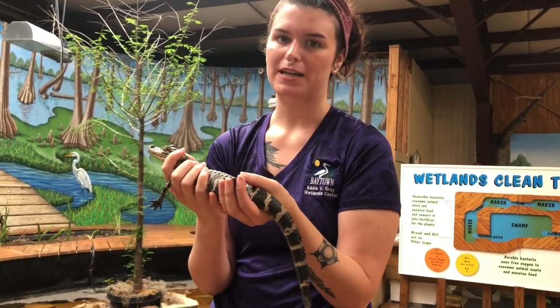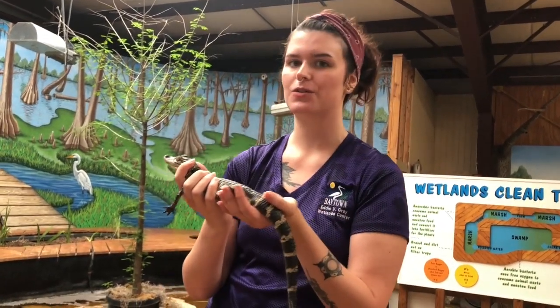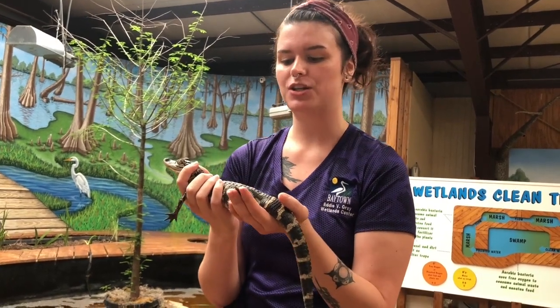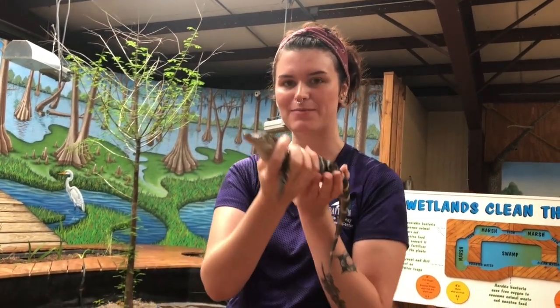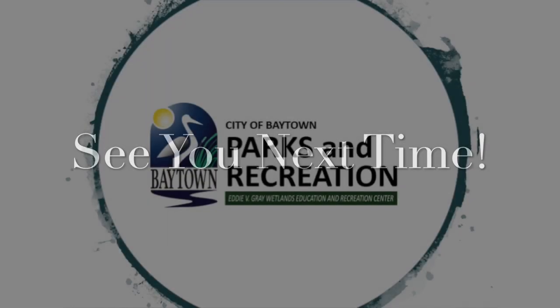So those are some of his adaptations. One more time: adaptations are unique structures or behaviors that help an organism to survive, and these adaptations are inherited from the parents to the offspring. Thank you guys, and say bye-bye, alligator! Bye!